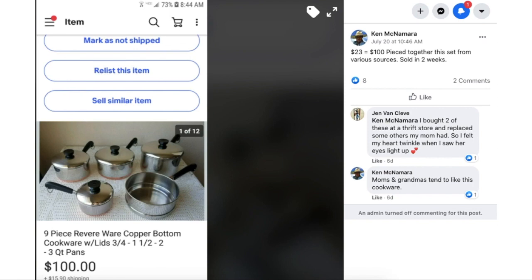Ken McNamara again: $23 cost, sold for $100. He pieced together this nine-piece Revere Ware Copper Bottom Cookware set from various sources and sold it in two weeks. Jen commented that she bought two of these at a thrift store to replace some her mom had, and felt her heart twinkle when she saw her mom's eyes light up. Ken noted that moms and grandmas tend to like this cookware.